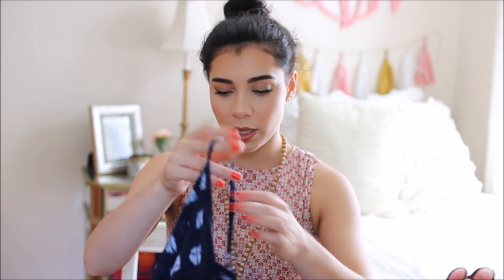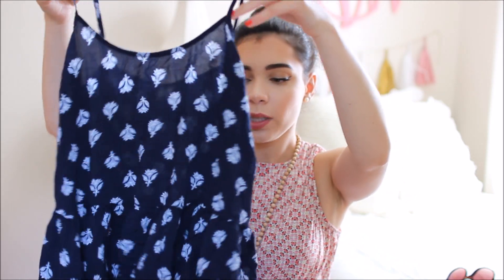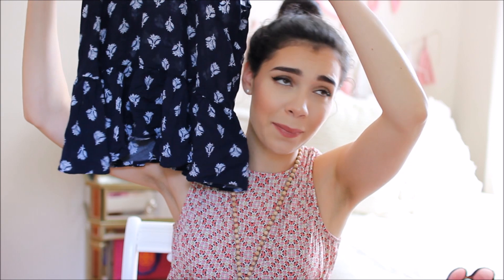This next one is super wrinkly — it's from Old Navy and it's navy with a really pretty white floral print on it. It's also a tank top with a peplum hem.